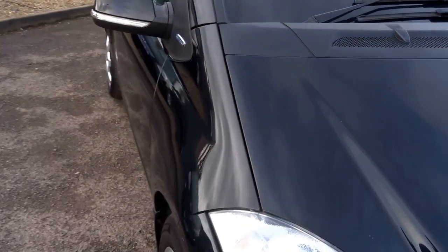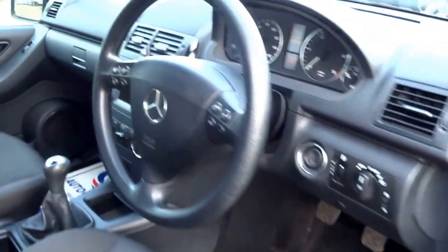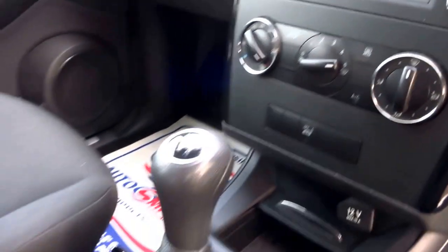It has four main dealer stamps, comes with a couple of keys, and all the original handbooks. Features include auto lights, auto wipers, air conditioning, a central LCD screen, and a five-speed manual gearbox.